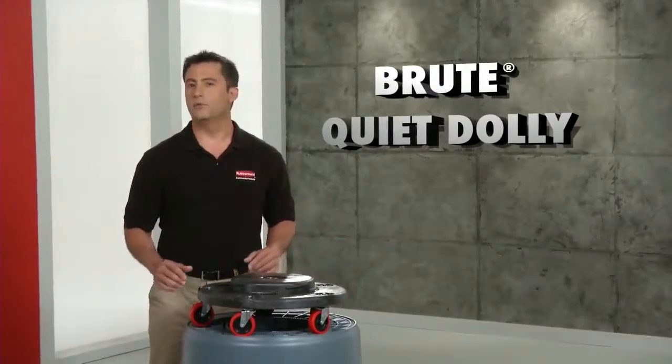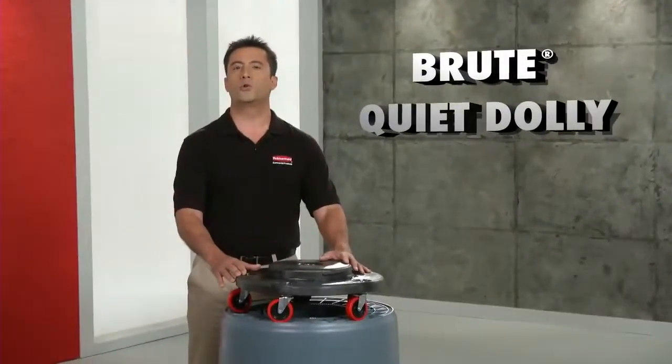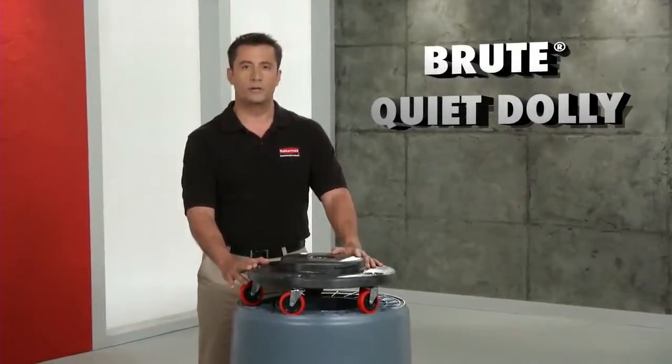When you've got a Brute to move, nothing moves it better and with less noise than our Brute Quiet Dolly, only from Rubbermaid Commercial.